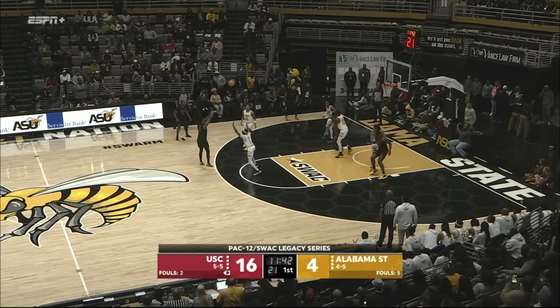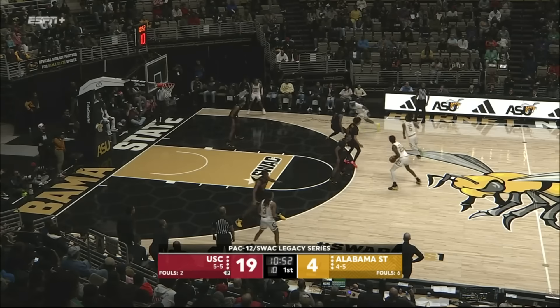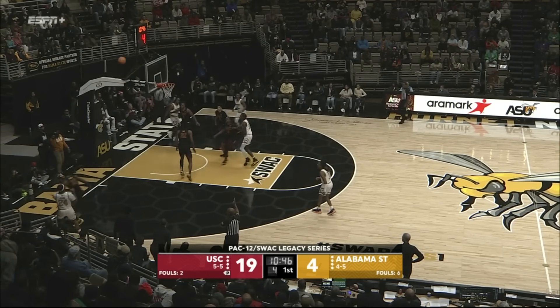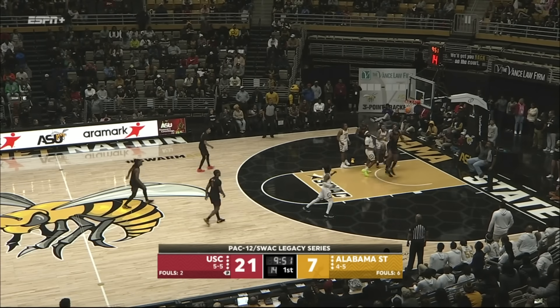Alabama State two of 14 from the field. Straightaway three is right there. Isaiah Collier averaging 17 points per game. Top of the key with Walker. Walker kicked out to the corner. Range hits the three — first from beyond the arc tonight. Good strength, and there's the skyhook again.